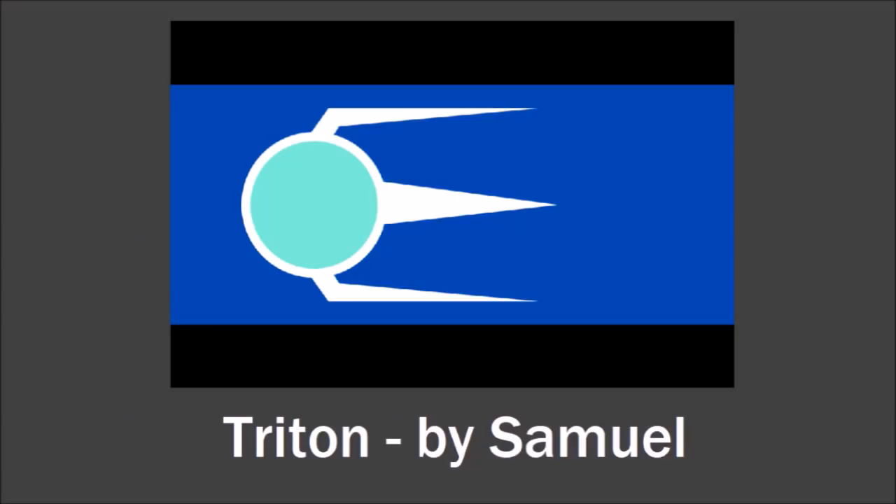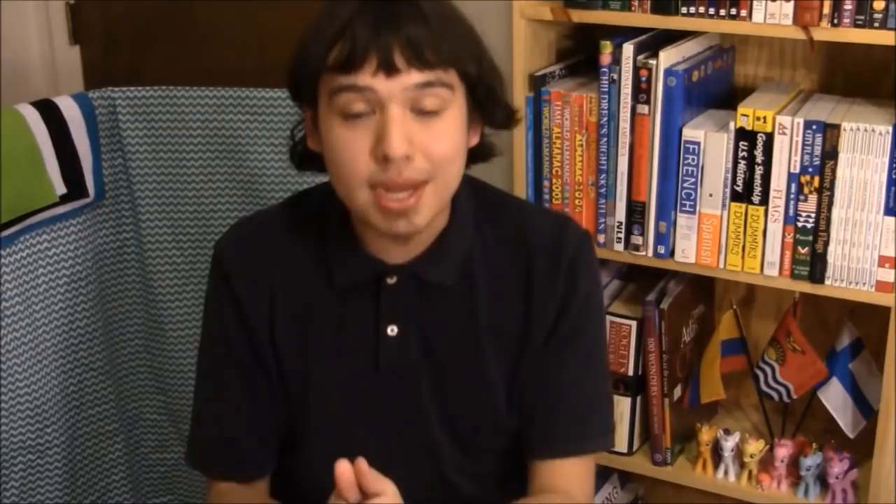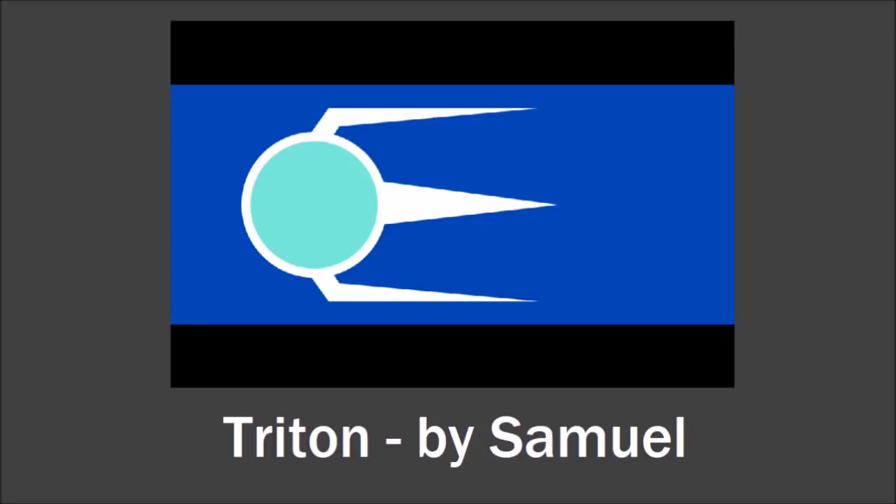And now Neptune's largest moon, Triton. This flag was sent in by Samuel, and it is brilliant. The blue represents Neptune, the black represents outer space, and the central light blue circle represents Triton itself. The emblem in the middle has three different symbolisms. First, the three prongs coming off the surface of the moon — a reference to the Trident, that fork-looking thing that the Greek god Triton carried. Second, those three streaks can represent the geysers on Triton's surface that shoot nitrogen. And the visual effect makes it look like the circle is going the opposite direction the flag is waving.